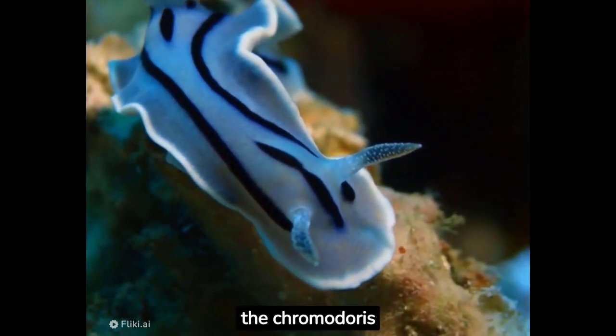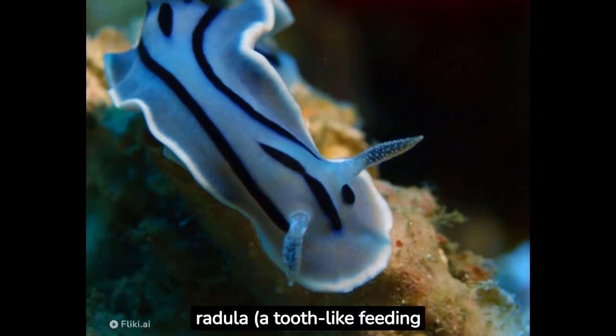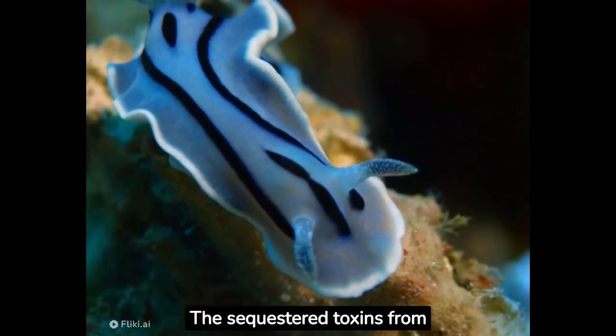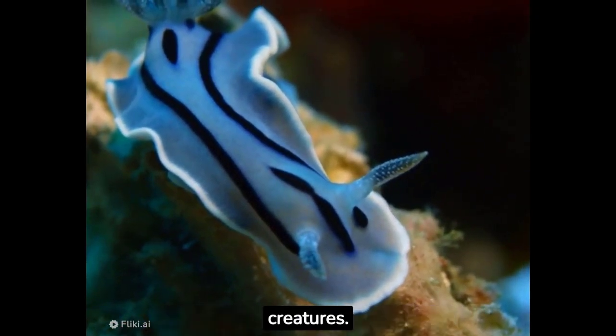The Chromodorus willani is a carnivorous mollusk that feeds on sponges. It uses its specialized radula, a tooth-like feeding organ, to scrape and consume these sessile marine organisms. The sequestered toxins from the sponges contribute to the slug's defense against predators, making it an unappealing meal for most marine creatures.